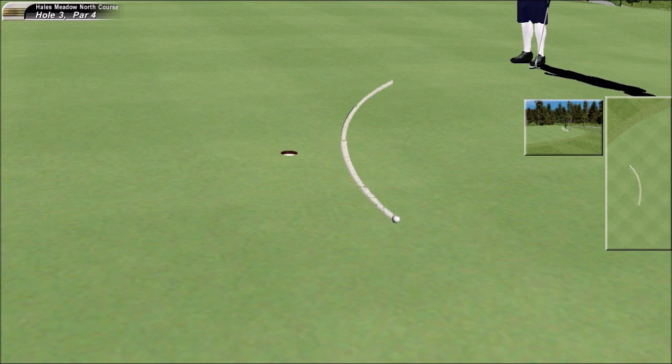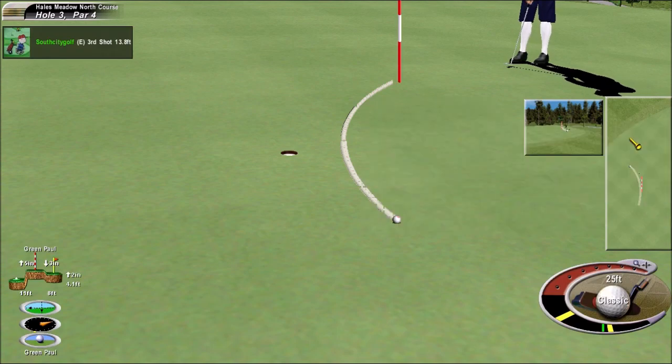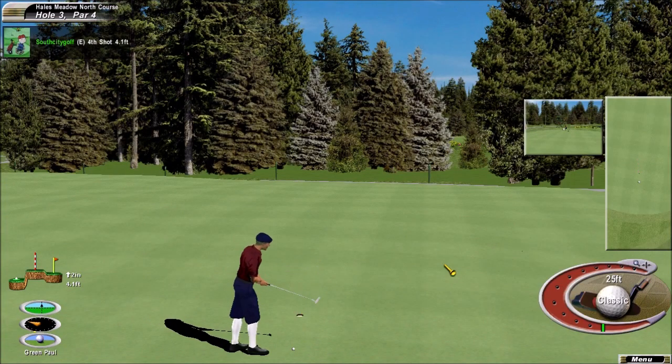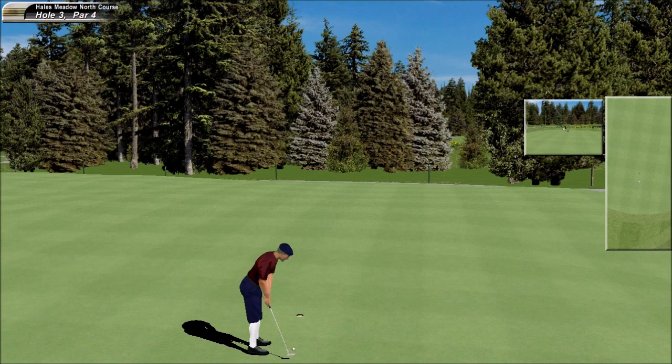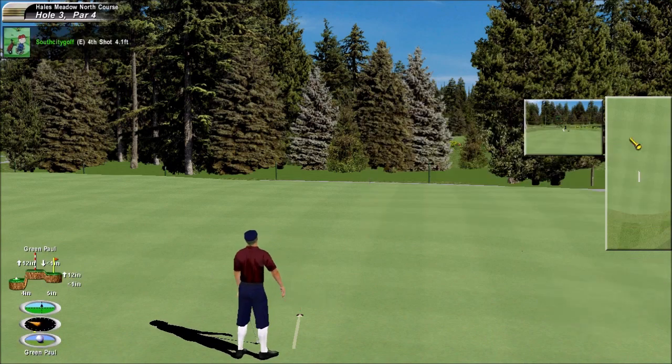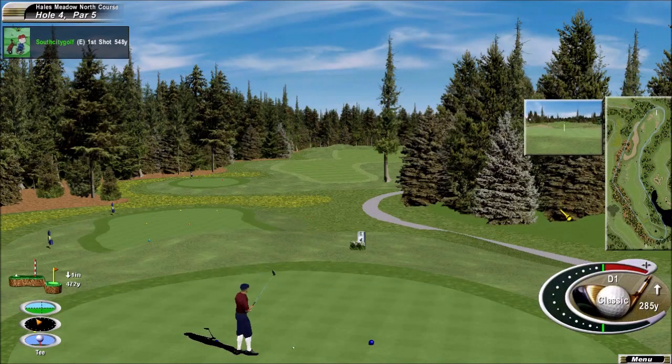Oh, he was on the move as if it was bound to go in. Of course he could still get a four. Knocks it right in. Excellent par right there. Excellent par. Obviously the shorter par five — this has been the easiest hole on the day.